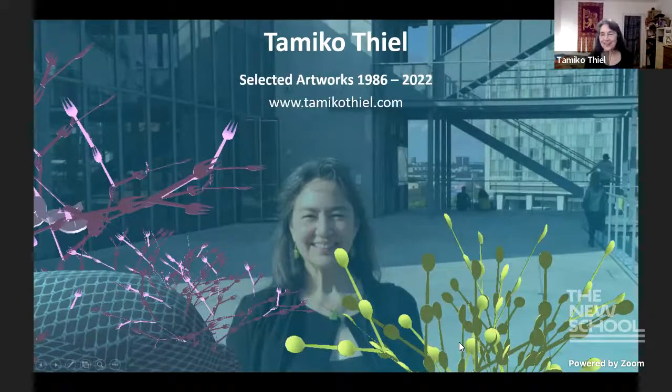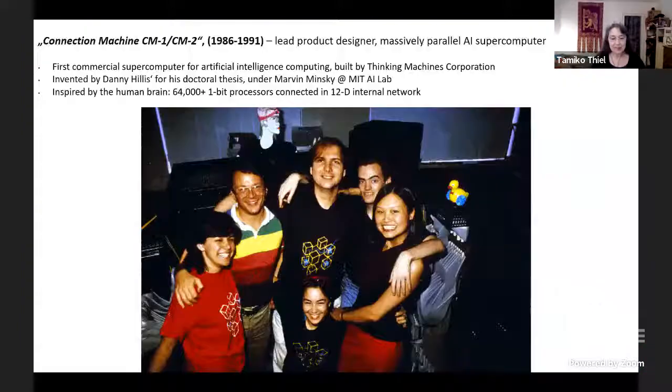20 minutes is a little bit short, so I'm going to talk fast. To start out, I began as a product design mechanical engineer. What I call my last job as a product design engineer — but also my first artwork — was the Connection Machine. It came out of the AI lab.